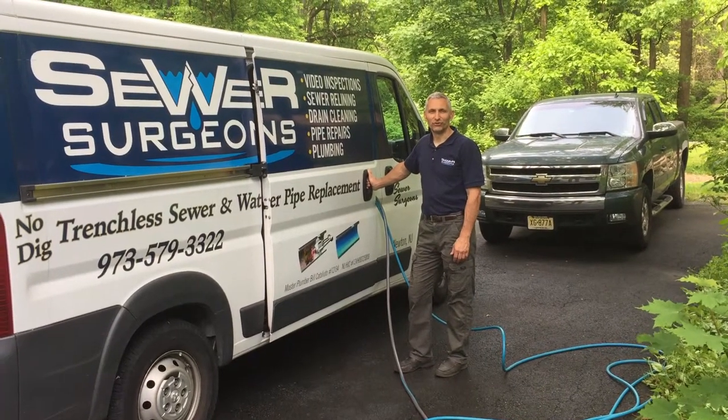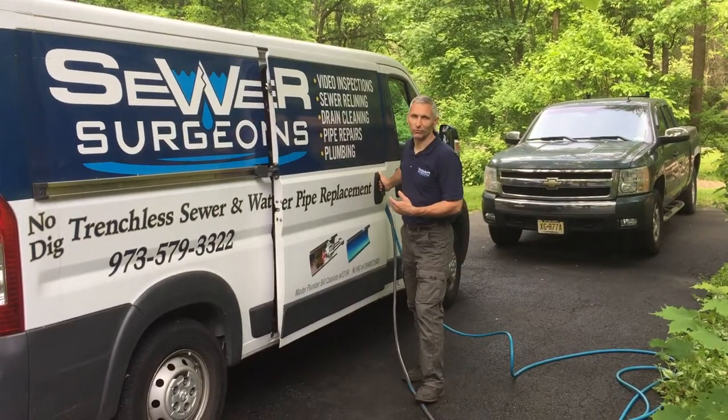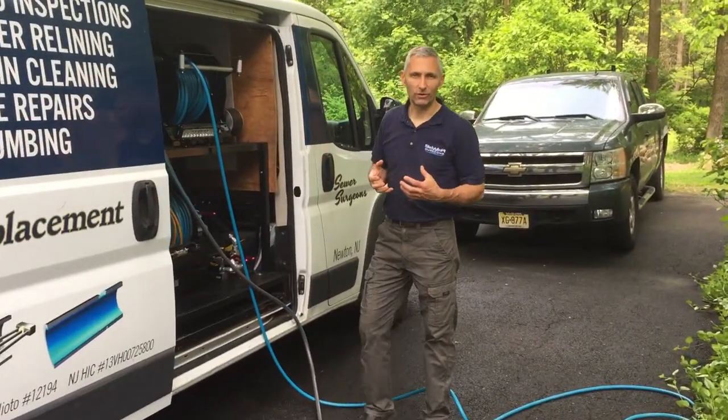Hi, I'm Matthew with Sewer Surgeons and I want to introduce you to hot jetting. Yes, hot jetting. It's actually where we use a boiler to create hot water that we jet through your water line.